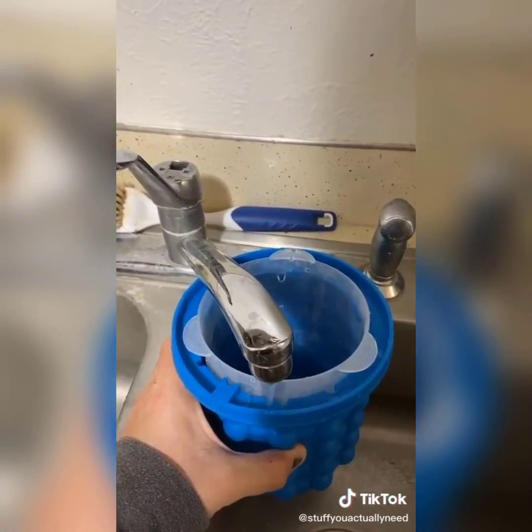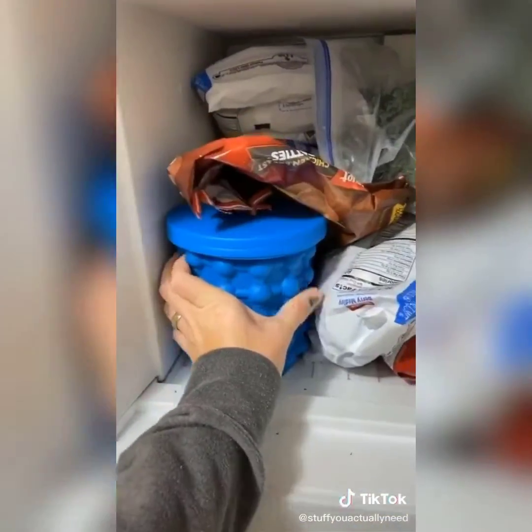My wife likes that really nice pebble ice, so I got this off Amazon. All you have to do is fill it up on the side and then stick it in the freezer — four hours later you have pebble ice.